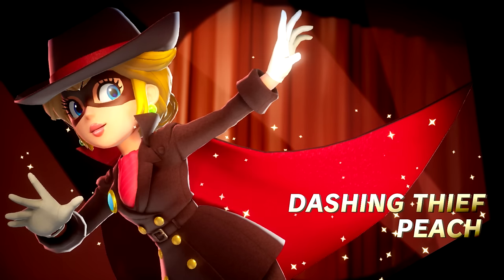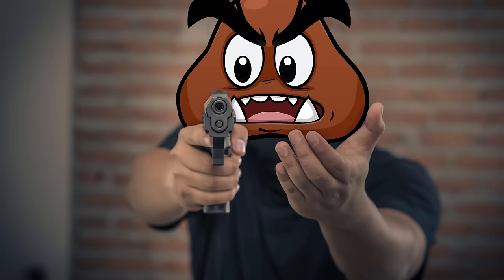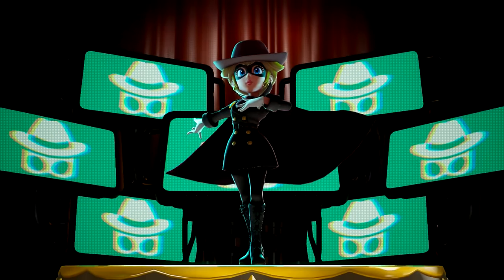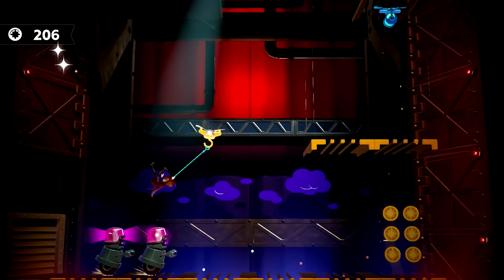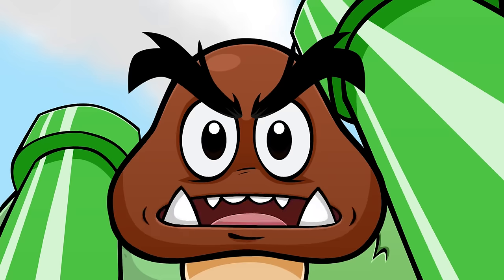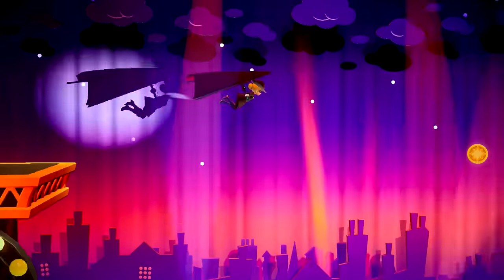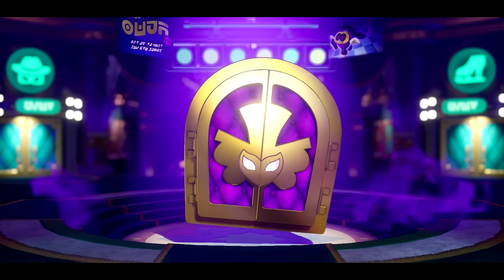Then we have Dashing Thief Peach. Not sure what the difference is between 'dashing thief' and just a plain old normal thief — adding 'dashing' doesn't romanticize the aspect of stealing from someone. These levels are much more platform-focused and you have a neat little grappling hook — swinging around like Spider-Man. It's pretty satisfying chaining attacks together. Reminds me a bit of Chibi-Robo Zip Lash. The level ends with a neat little hang glider section.